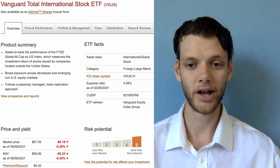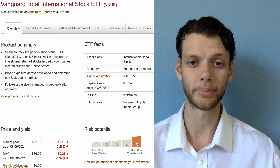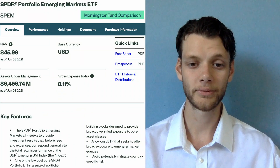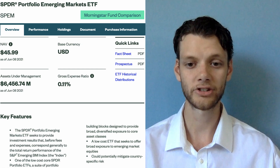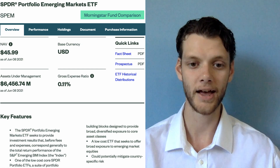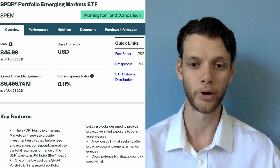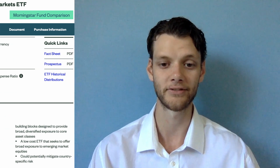VXUS does a good job holding on to invested capital with an expense ratio of just 0.08%. The last fund I recommend is the SPDR Portfolio Emerging Markets ETF, stock ticker SPEM. This fund has an expense ratio of 0.11% and focuses on investing in companies with business operations in less developed countries. Although this will most likely be the riskiest fund in your core holdings, it is also weighted at the lowest percentage.